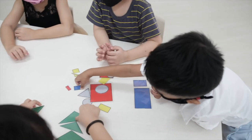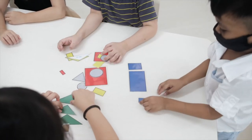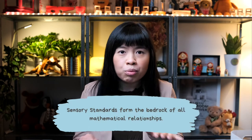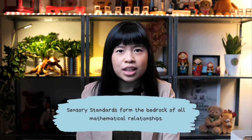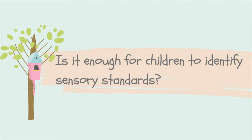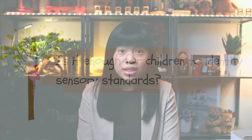These three sensory standards that are named and unpacked through this program are color, shape, and size. These are actually forming the bedrock of all mathematical relationships that we teach our children when they're young. The question is, do we just teach them to identify objects by their names — that this is red, and this is green, and that is yellow?